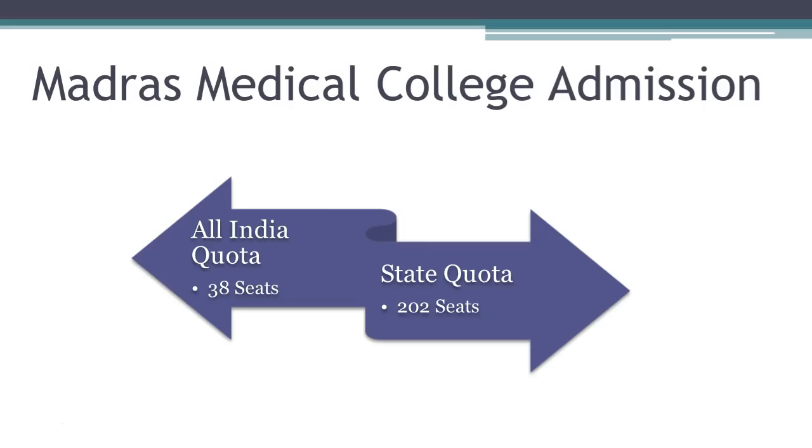Let us talk about the MBBS seat distribution. Admission to Madras Medical College is based on the NEET score obtained in the NEET-UG examination conducted by National Testing Agency. Students can get admission into this medical college either through All India quota or through Tamil Nadu state quota. 15% of the seats in this college are available under All India quota and are filled by the Medical Counselling Committee. The remaining 85% seats are filled by Tamil Nadu state counselling authority.